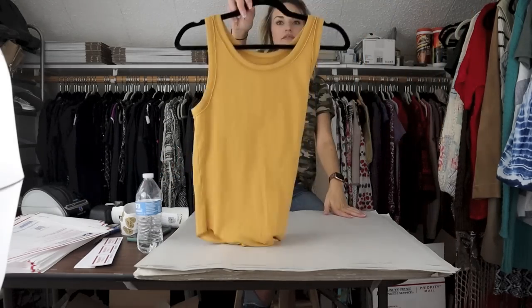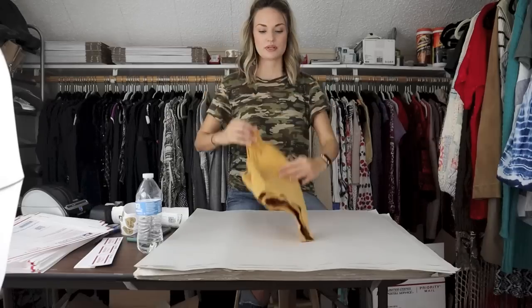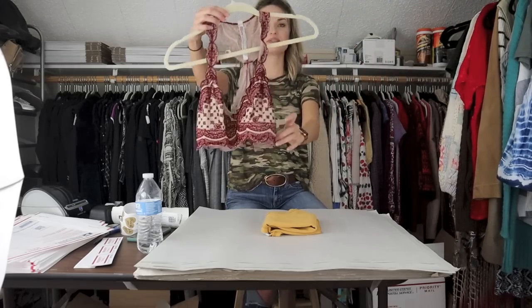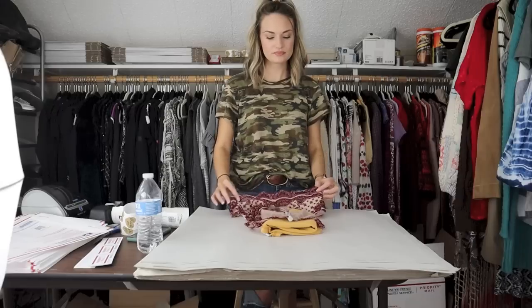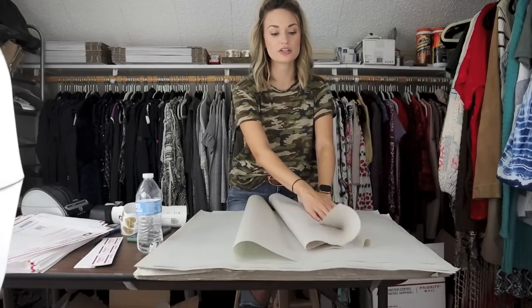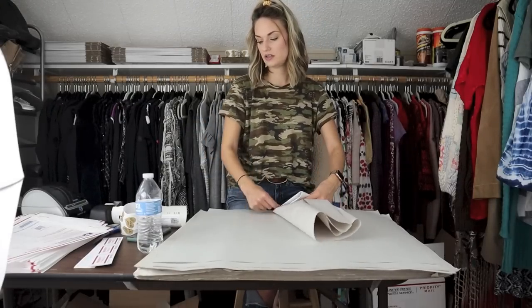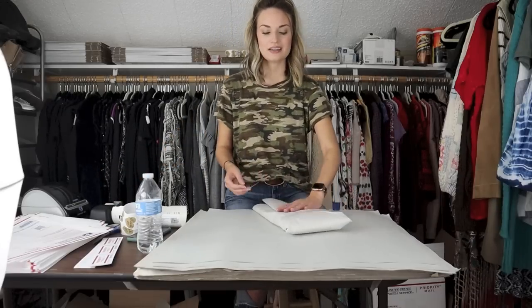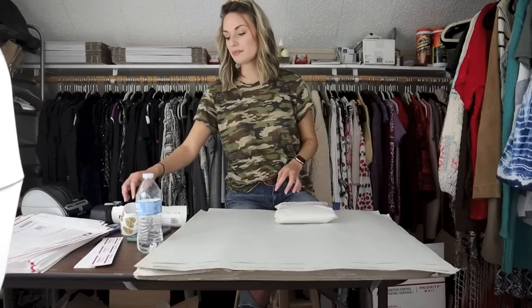Another bundle — two Free People pieces. First is this mustard tank top. You guys know mustard yellow is probably my favorite color. The second and last piece is this little Free People bralette — super cute. These were both listed within a couple weeks. This bralette was listed maybe a week ago, the tank top probably two weeks ago. These are just kind of bread-and-butter items. They sold for $32 with discounted shipping — offer was accepted — and my net profit was $23.14. I paid about $3 for both, so my net profit was around $20.